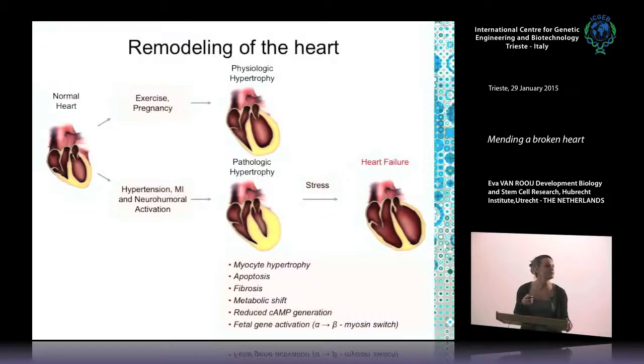What we are more interested in is the pathological stresses. Upon stresses like hypertension or myocardial infarction, your heart becomes exposed to additional stress and shows a pathological remodeling process. This is characterized not only by myocyte hypertrophy — overgrowth of your cells — but also loss of myocytes, fibrosis or stiffening of the heart muscle, a metabolic shift, reduced cyclic AMP production, and reactivation of the fetal gene program. This last aspect appears to be under the control of microRNAs. If you have a pathologically remodeled heart, the maintenance of additional stress will ultimately lead to heart failure and can induce death.